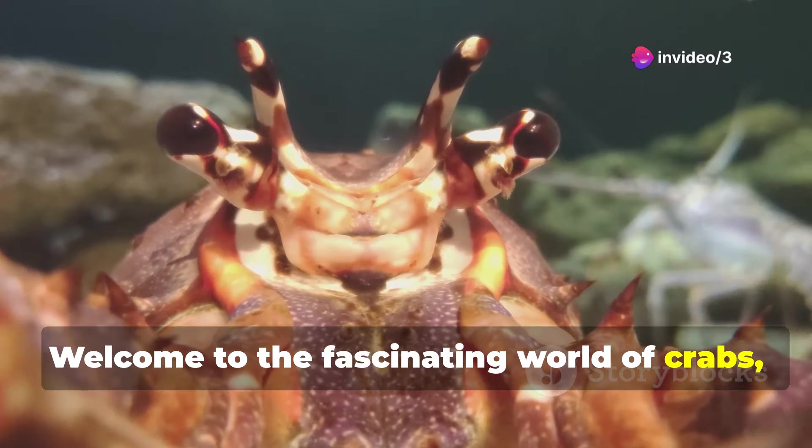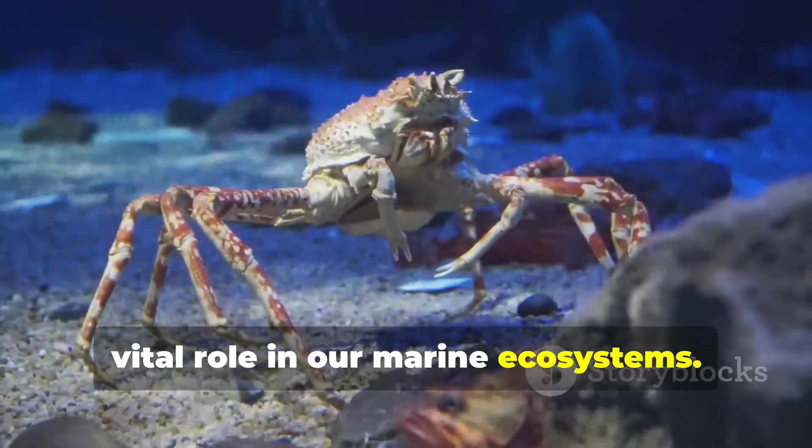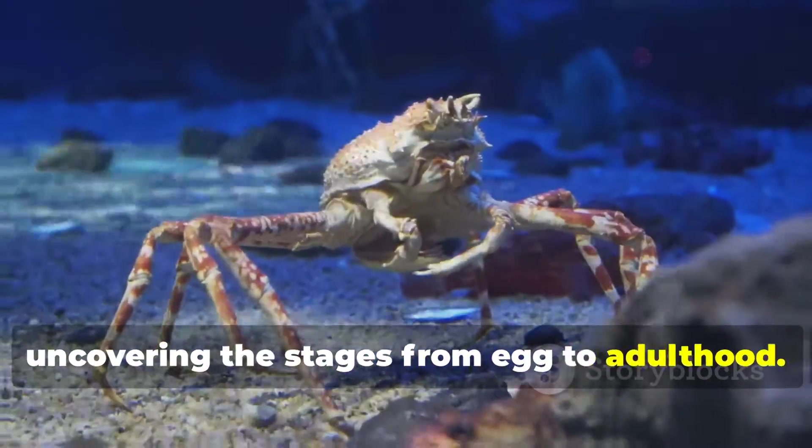Welcome to the fascinating world of crabs, the remarkable crustaceans that play a vital role in our marine ecosystems. Today we dive into the life cycle of crabs, uncovering the stages from egg to adulthood.